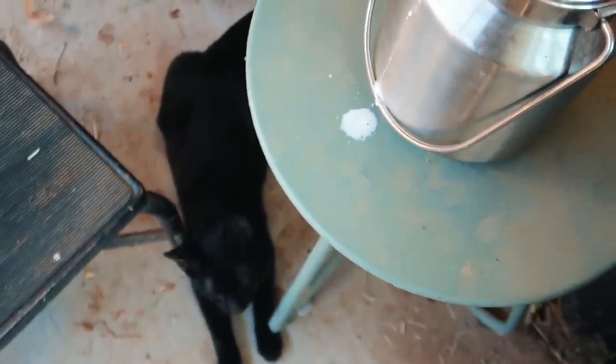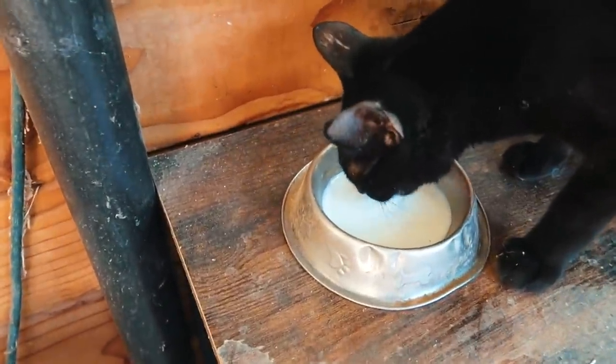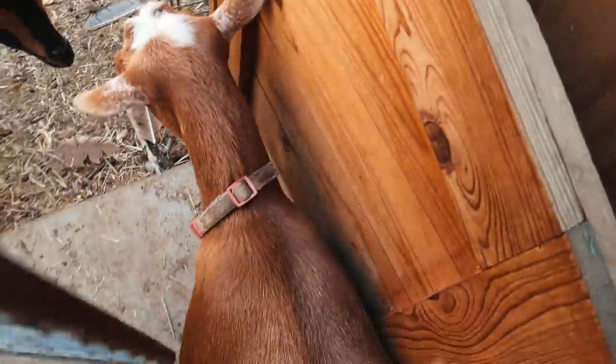The kitty really wants that milk — should we give you a little bit? There we go. All right, bye Fern!